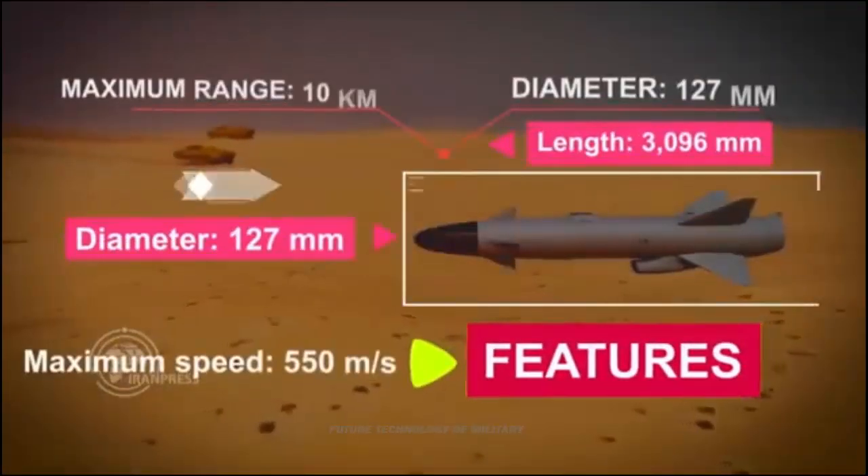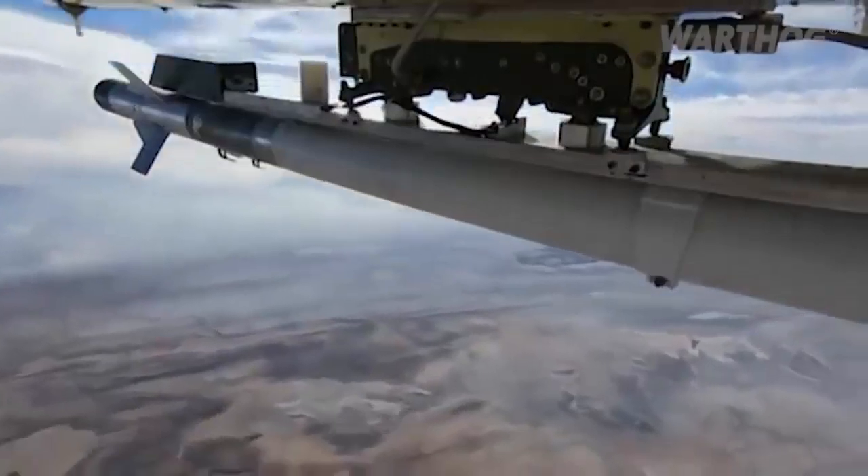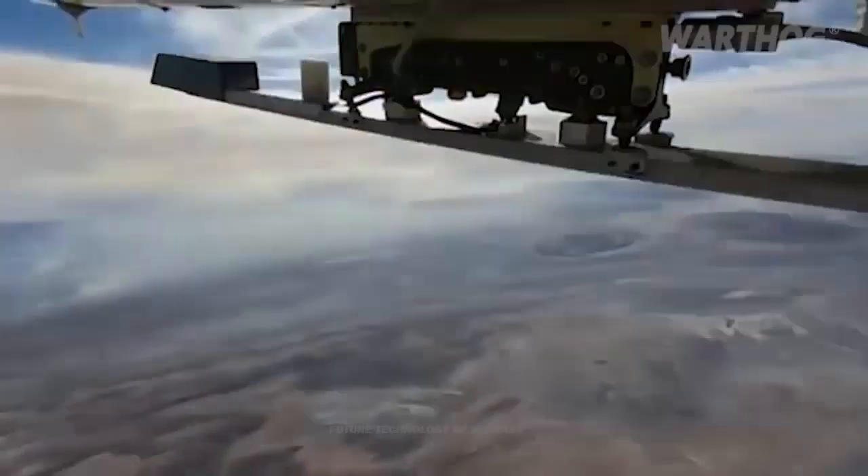According to reports, the targets used in the drills were said to have a low radar cross-section; however, no further information was provided regarding this.